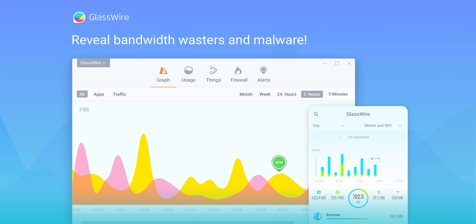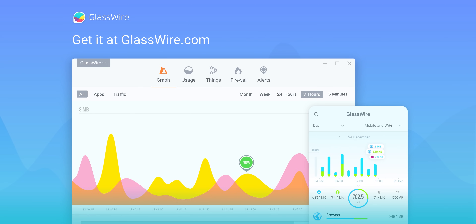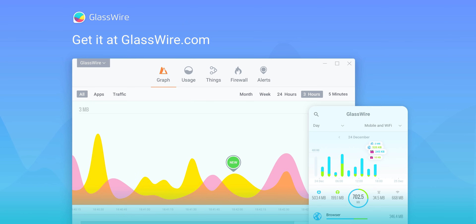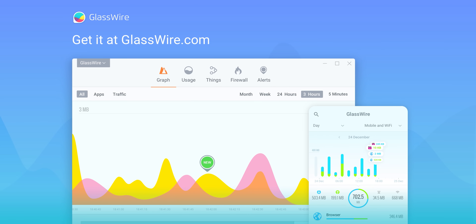Brought to you by GlassWire. GlassWire shows you which apps are slowing down your connection in real time. It's used by security pros to monitor for malware, block bandwidth wasters, and detect suspicious activity. Get 25% off today using offer code Linus at the link below.